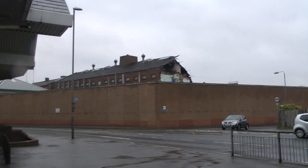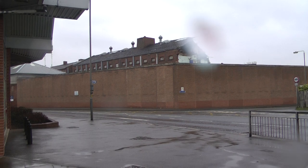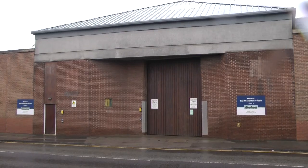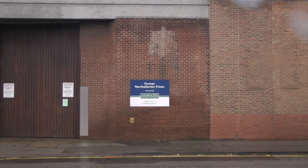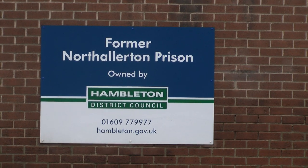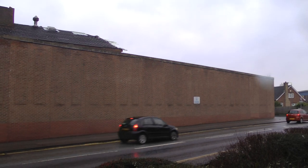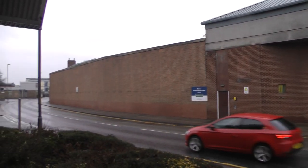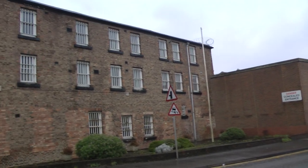Well, this is North Allerton prison in the process of being demolished. They haven't got around to doing the outside wall, but it would make for a completely different scene when it happens. This is the entrance to a former prison.